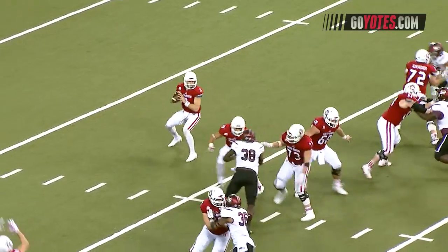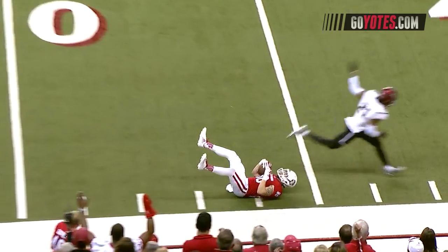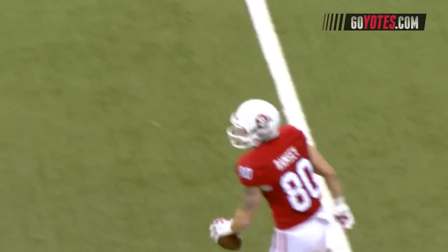Simmons with a close snap. Will fade pattern — open is tight end Ramsey! He's got it past midfield! And a Coyote first down.